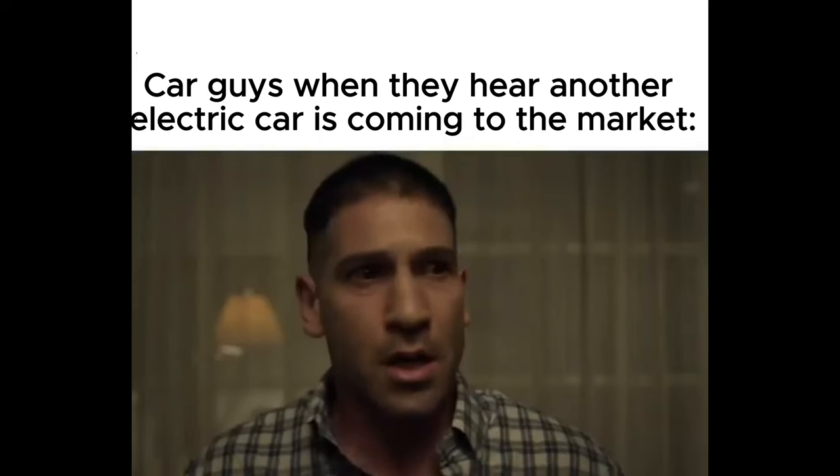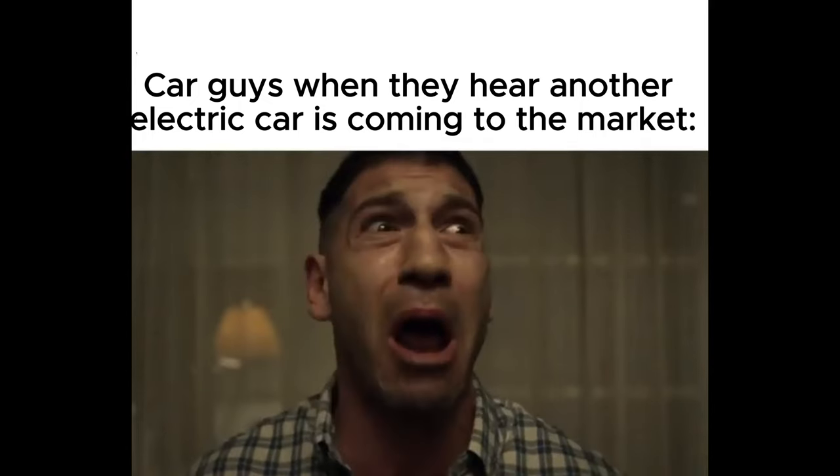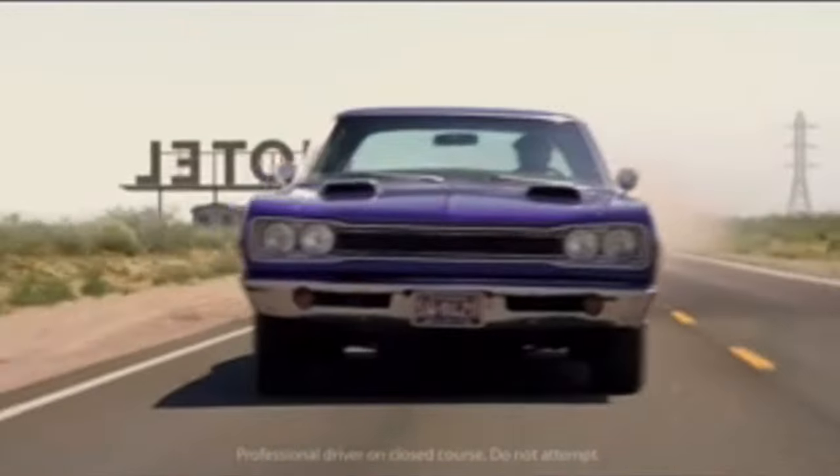Wait, an electric Hellcat? I can hear the skeptics already. But trust me, folks, this isn't your grandma's Prius we're talking about. We're talking about a machine that's set to redefine everything you thought you knew about electric vehicles and high-performance driving. So, if you're ready to experience the thrill of speed without the guilt of emissions, you're in the right place.